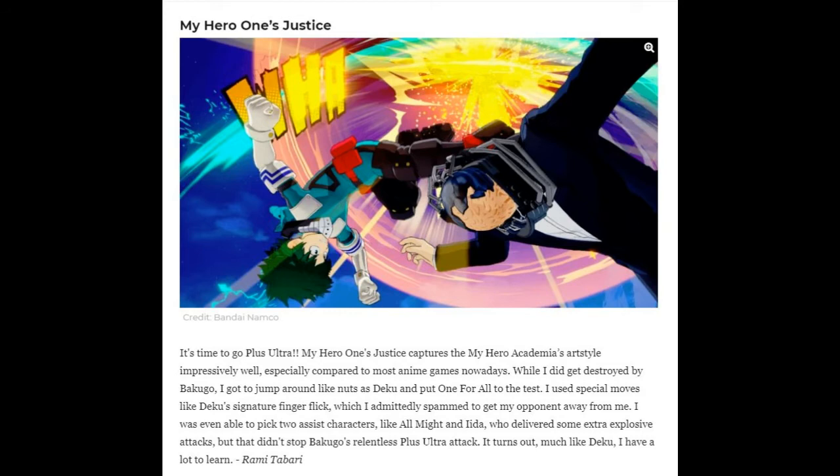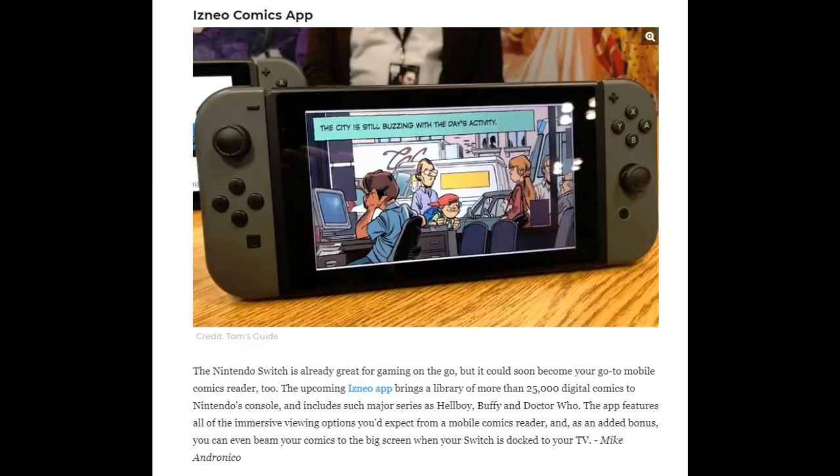Next they have the Is Xeno comic app. The Nintendo Switch is already great for gaming on the go, but it could soon become your go-to mobile comics reader. The upcoming Is Xeno app brings a library of more than 25,000 digital comics to Nintendo's console, including major series like Hellboy, Buffy, and Doctor Who. As an added bonus, you can even beam your comics to the big screen when your Switch is docked to your TV.